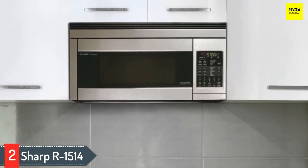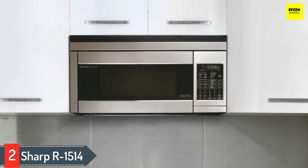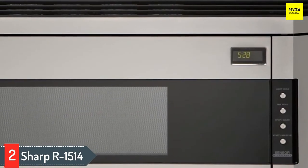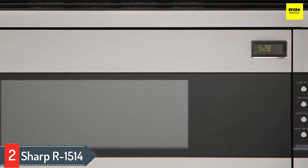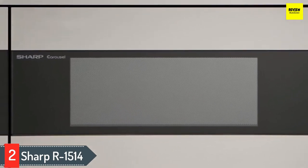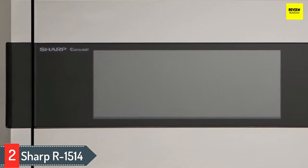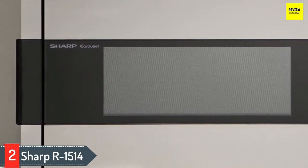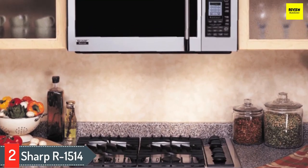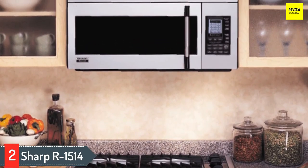Number two: Sharp R-1514. The Sharp R-1514 over-the-range microwave is an inexpensive unit designed for those on a budget. It looks fairly basic design-wise and doesn't have many top-notch features, but it's an effective, pocket-friendly microwave that handles basic microwaving tasks well. The turntable provides a great deal of versatility, especially when used with a gas cooktop.